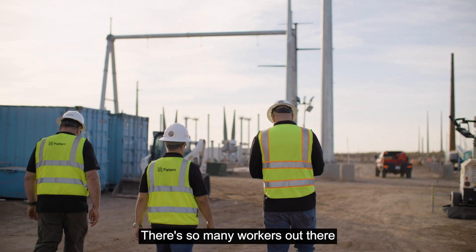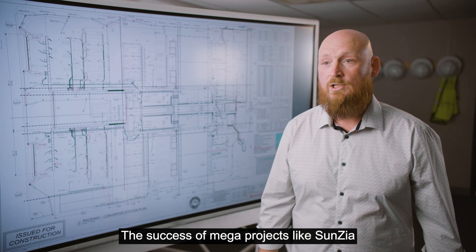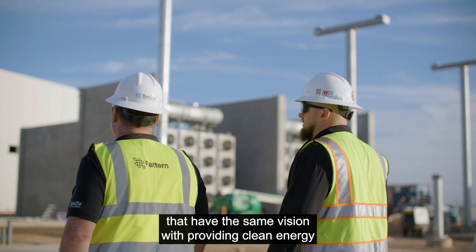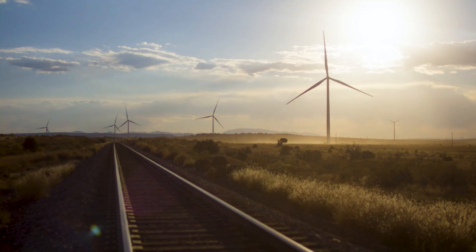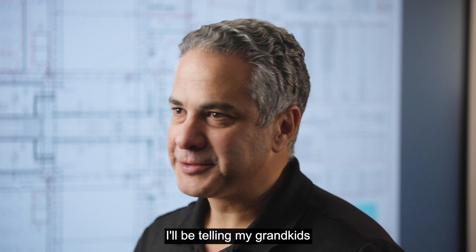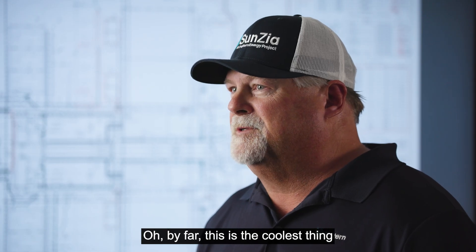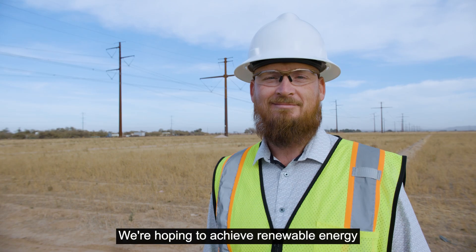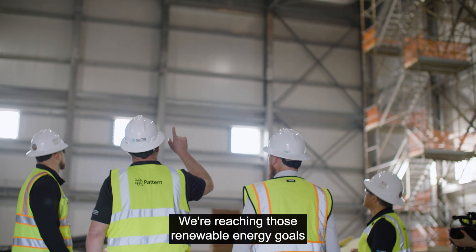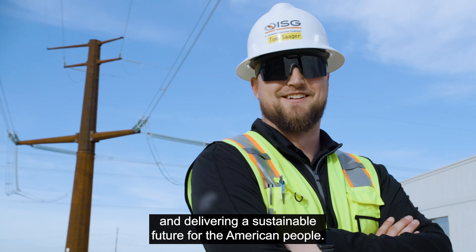Renewable energy is very important — obviously because it's good for the environment, but also because it creates opportunity and jobs for people. There are so many workers out there who show up every single day; these are the people that are making it happen. The success of mega projects like SunZia depends on collective partnerships between companies that share the same vision of providing clean energy to local communities. SunZia is a project which will go down in history — by far, the coolest thing I've ever worked on. We're hoping to achieve renewable energy for many generations to come, reaching those clean energy mandates and delivering a sustainable future for the American people.